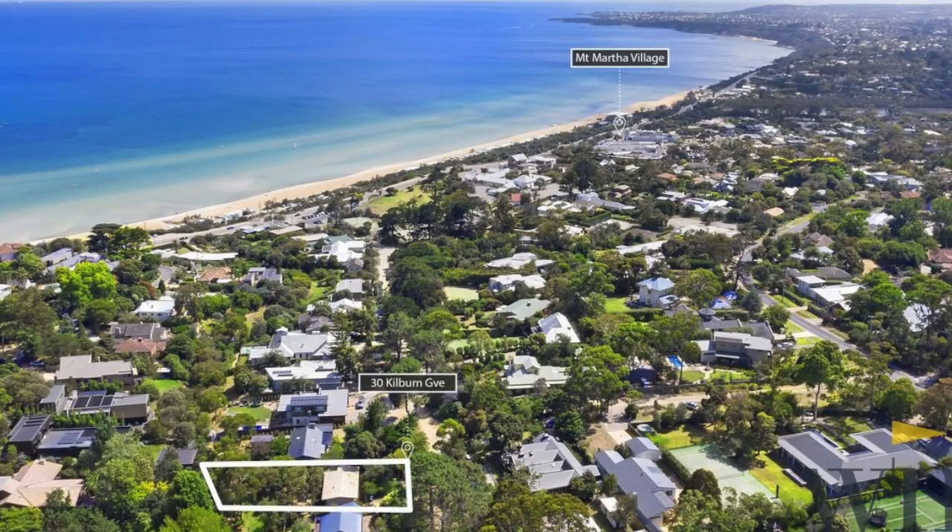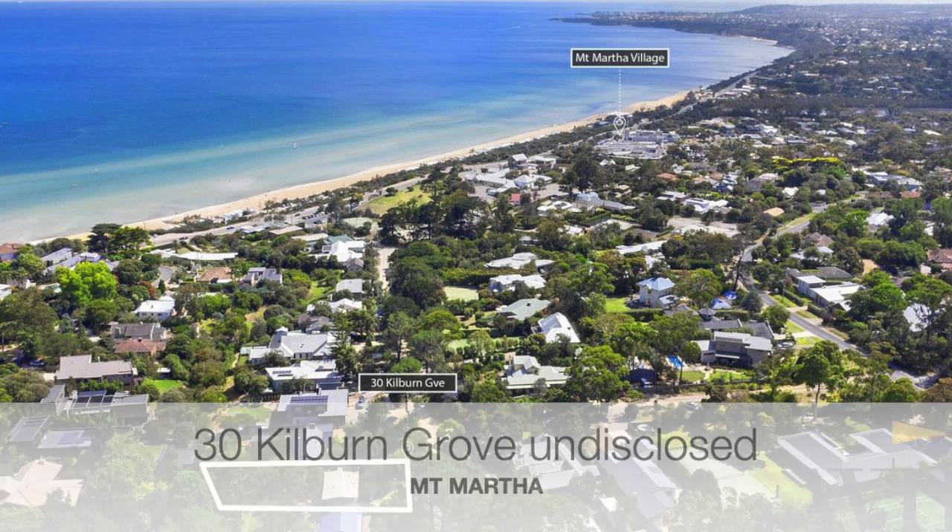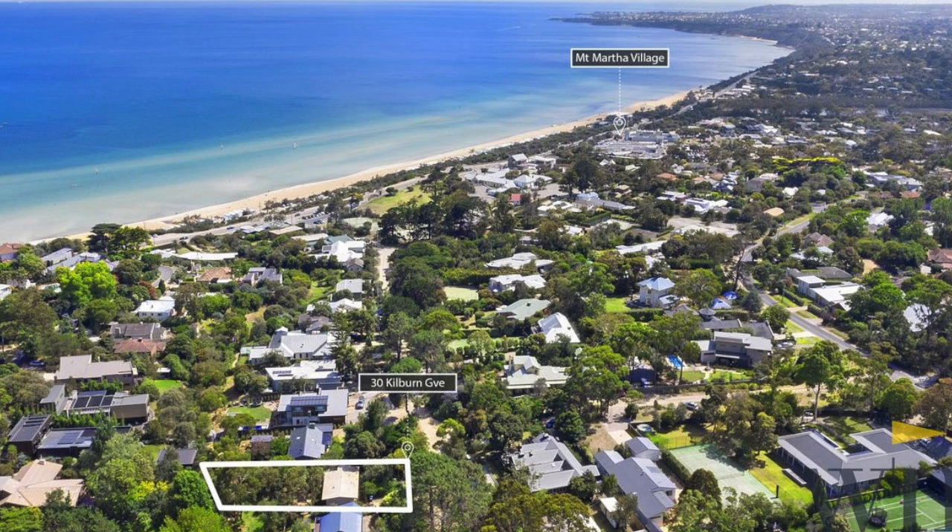And finally, number 30 Kilburn Grove. That was a holiday shack on 889 square metres of land and that sold for an undisclosed price but was quoted $1.050 to $1.15 million.